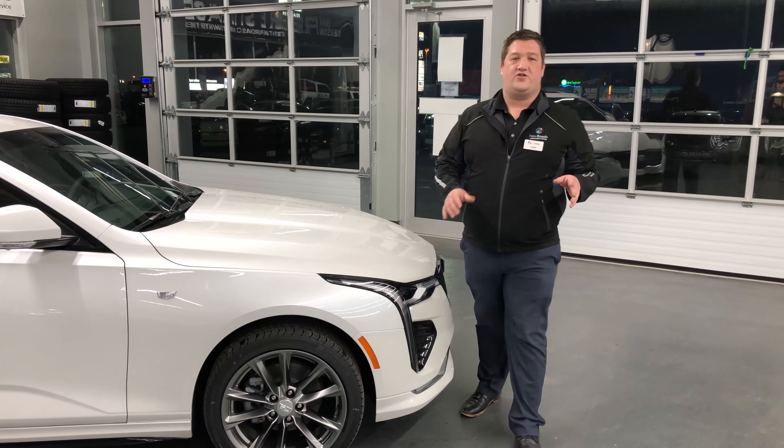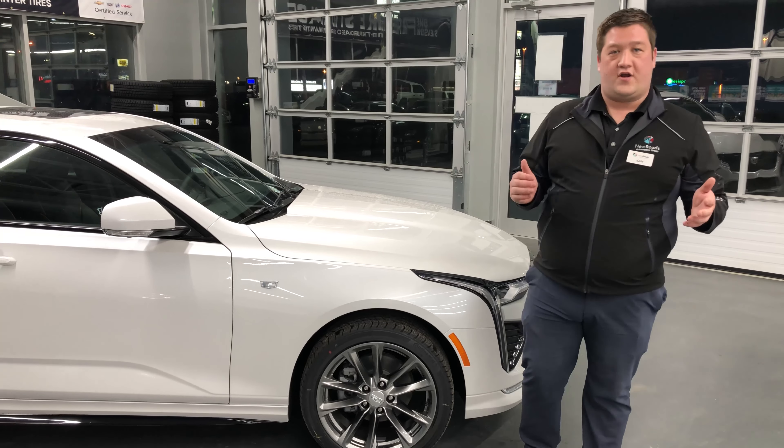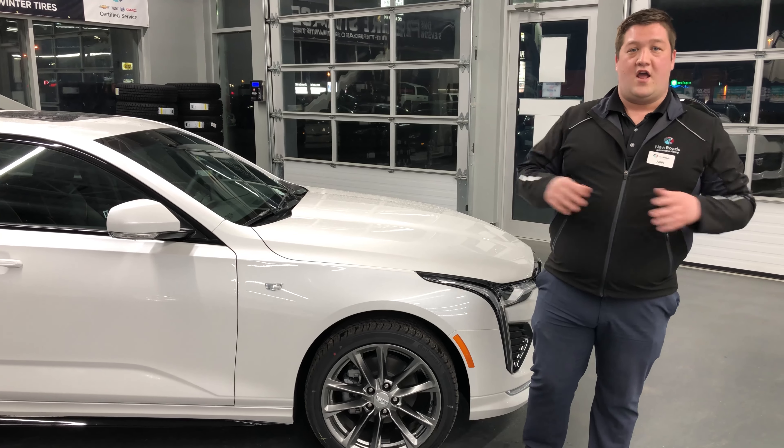Some of the available safety features in the 2021 Cadillac CT4 include a full heads-up display, front and rear parking sensors, a backup camera, and so much more.